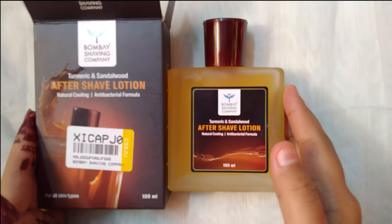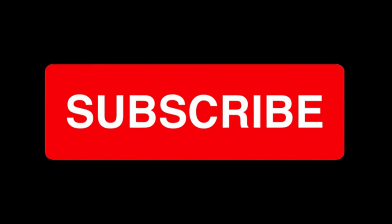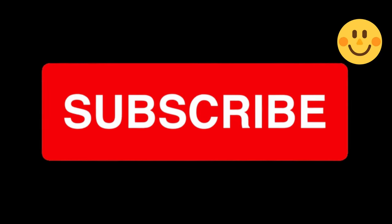I hope you found this video helpful and informative. If you did, please hit the like button and subscribe to my channel for more reviews and content like this. Thanks for watching.